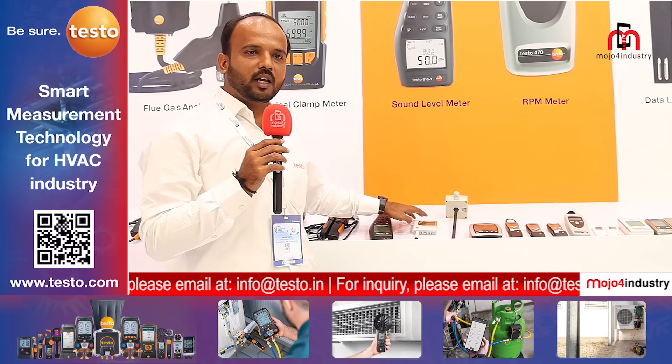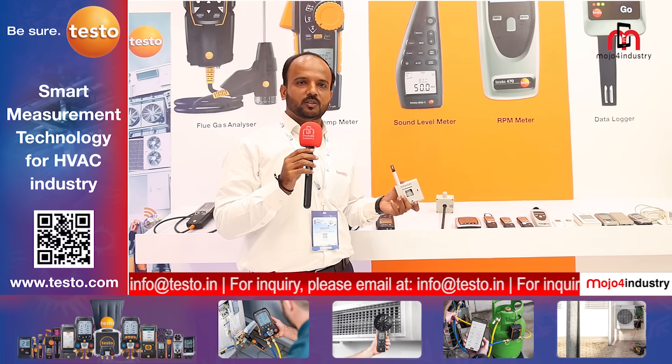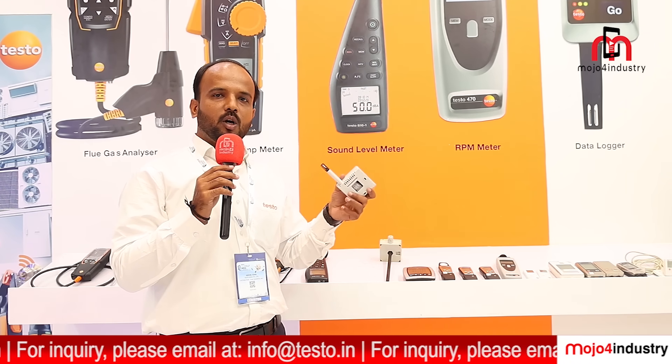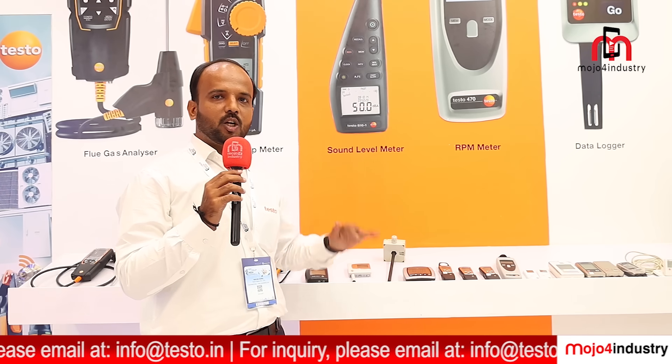Another product we are offering is humidity and temperature transmitters, which need to be installed in cold storages where you want to continuously monitor relative humidity and temperature to track changes made in the cold storage and set your parameters accordingly.